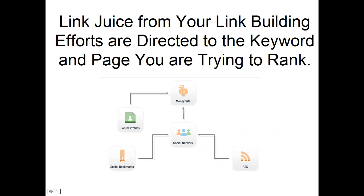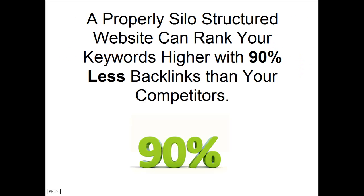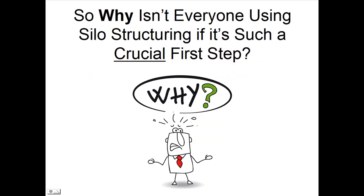Silo structure will ensure that any link juice you receive from your link building efforts will be directed to the keyword and page you are trying to rank. This is why a properly silo-structured website can actually rank your keywords higher with 90% less backlinks than your competitors. So why isn't everyone using silo structuring if it's such a crucial first step?